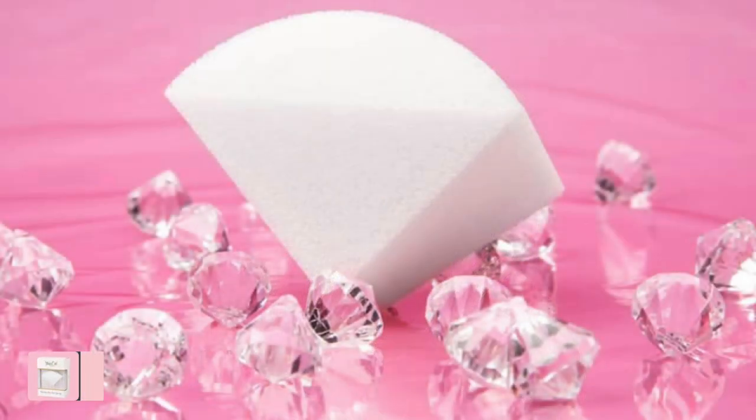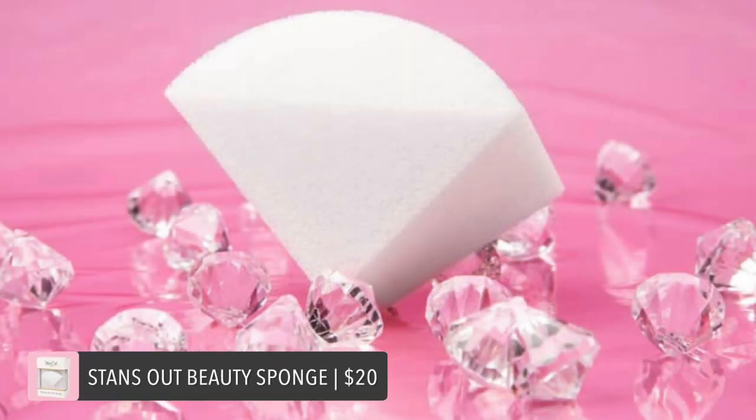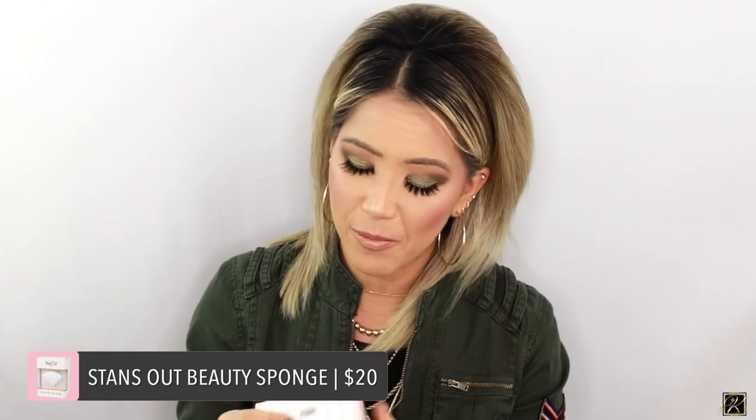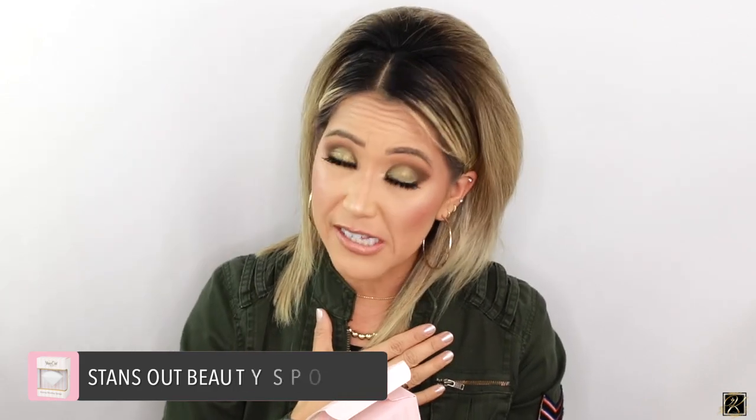You can find the Dose of Colors sponge at Ulta — I'll put all the links below. Then we have Stands Out Beauty. I did a video on this about two years ago when it first launched and I was blown away by how innovative it was. I really loved the owner's story. It looks like a little diamond — it's so beautiful. In full transparency, they did send me a brand new one, but I did purchase the original and reviewed it based on my own purchase.